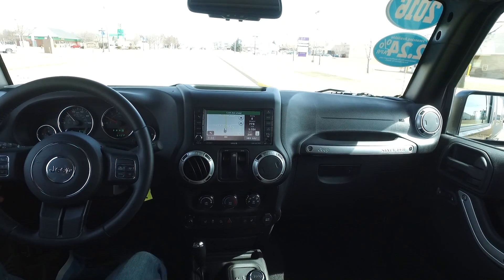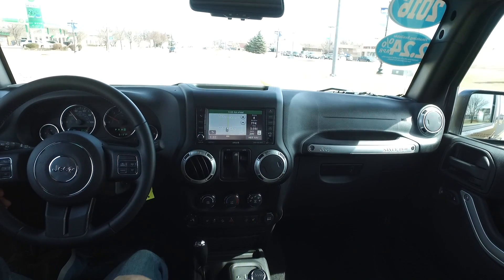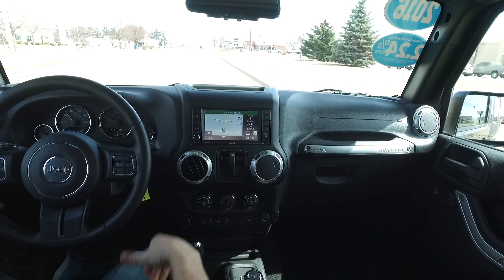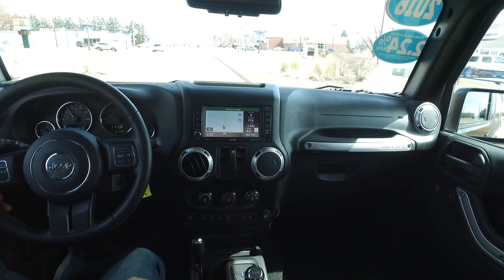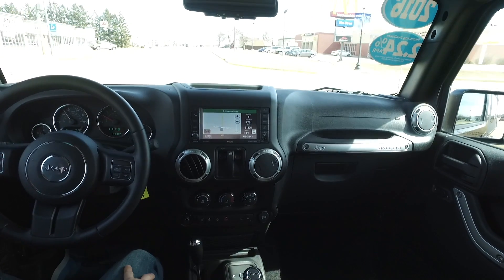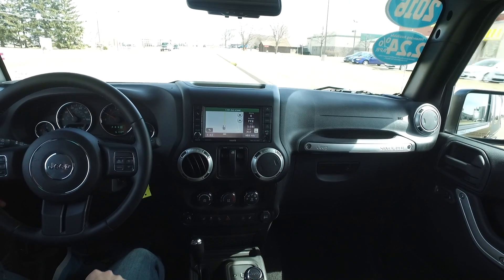So here you have it — completely loaded up Sahara, fantastic color combination with the soft top, two doors, and this one is immaculate top to bottom, inside and out, underneath, under the hood. Bring a fine-tooth comb and a white glove — you're gonna fall in love with it. Be sure you hurry in and see Scott about this one real soon.